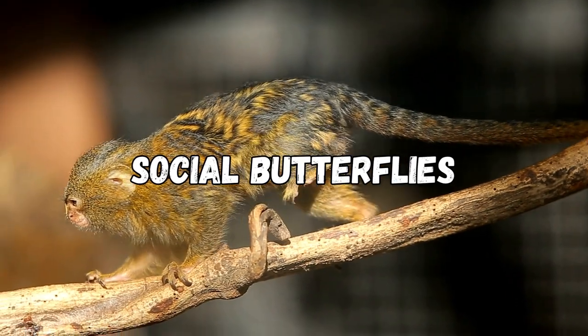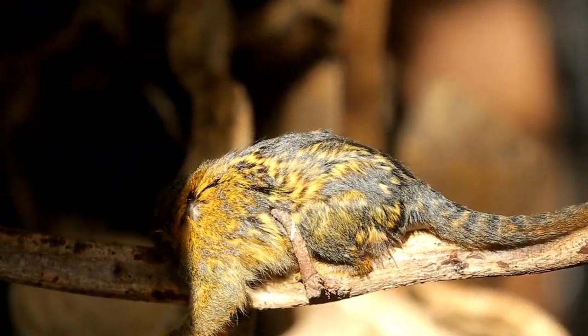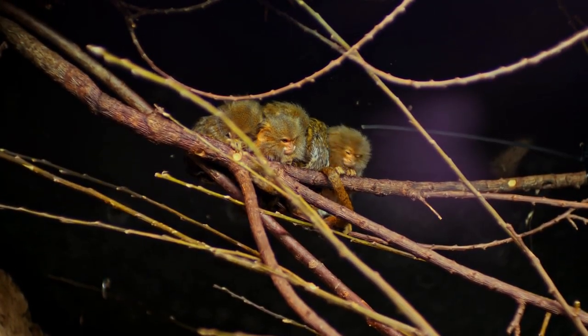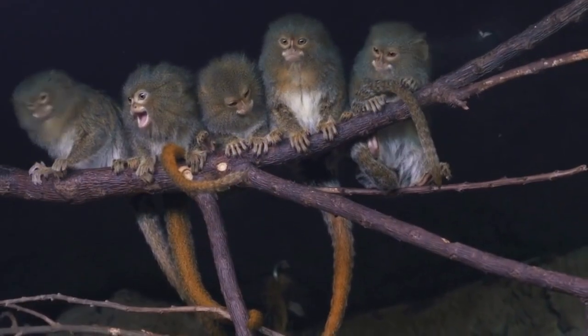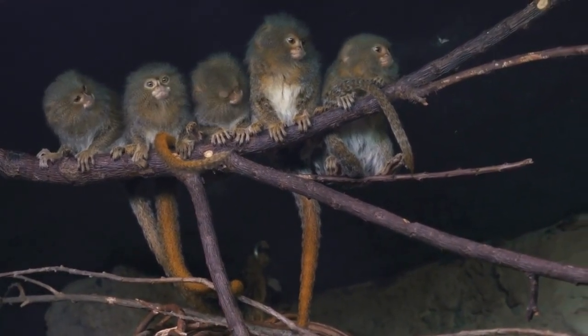Pygmy Marmosets are not just physically impressive — they also have fascinating social dynamics. These monkeys live in small family groups consisting of a breeding pair and their offspring. What's interesting is that they practice cooperative parenting, where older siblings and even fathers actively participate in caring for the young. It's truly a tight-knit family unit.